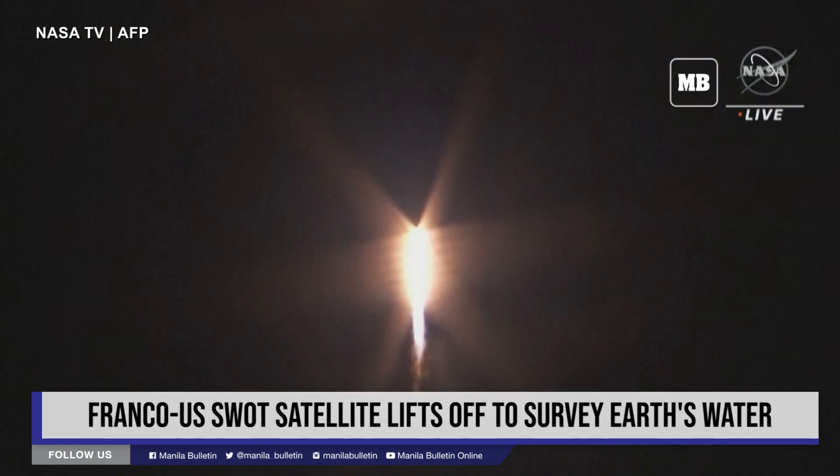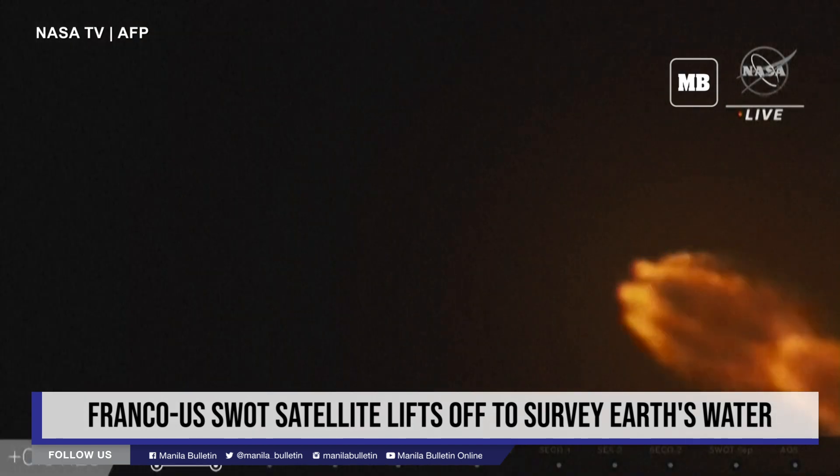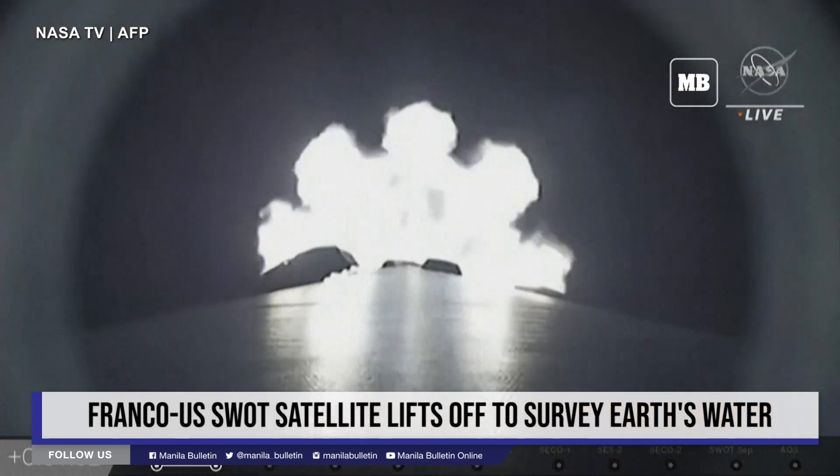And there, we're getting a nice view from the ground camera. We'll be coming up on stage separation shortly, followed by 2 minutes and 15 seconds, we're going to have main engine cutoff — that's MECO.